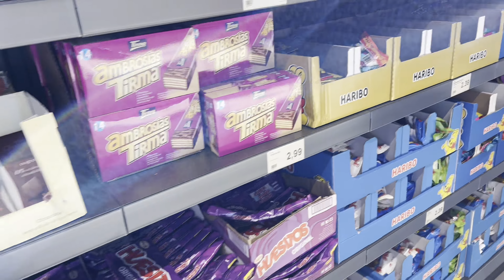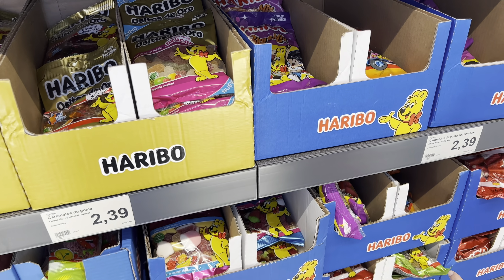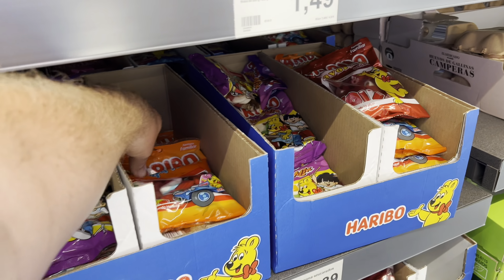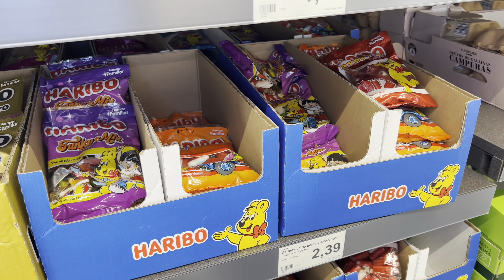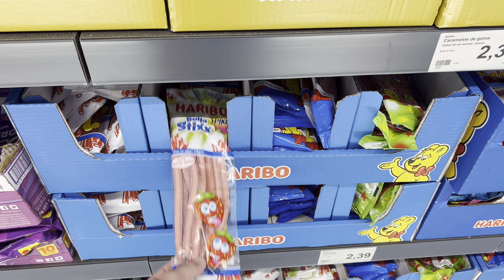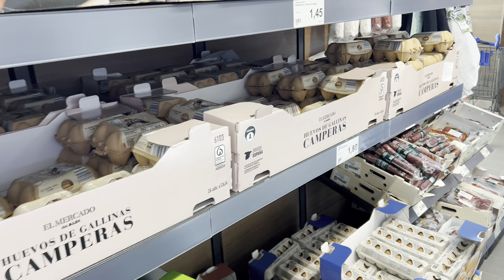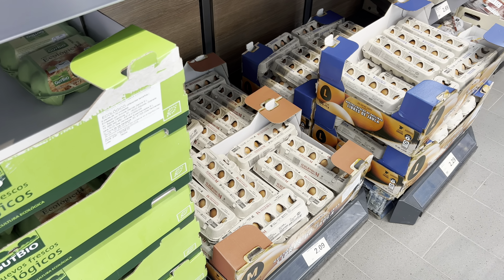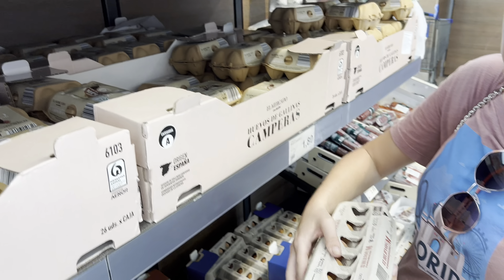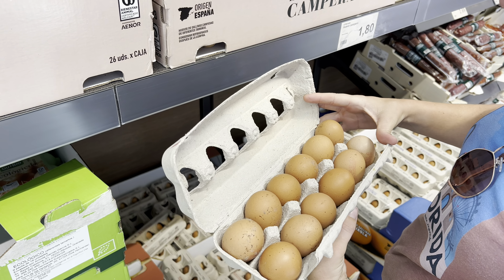Haribo is a good comparison — it's 2 euros 39 and they have slightly different mixes to the UK ones. Happy Time gummies are also 2 euros 39. Big packs of fizzy penny sweets are available too, though I'm on a diet. Eggs are very similar to Mercadona: 1 euro 80 for six, or 2 euros 09 for twelve.